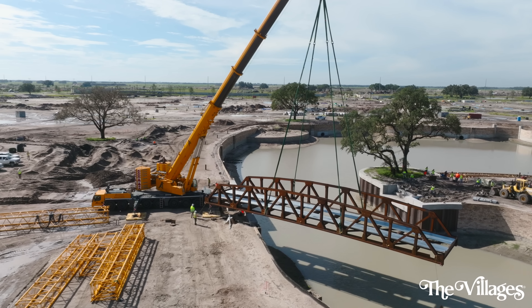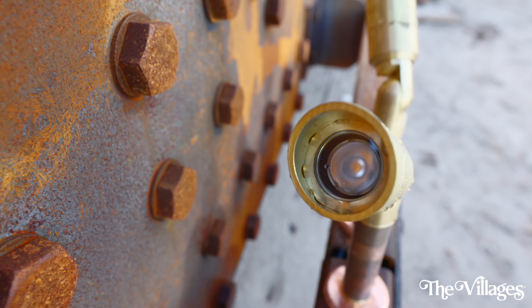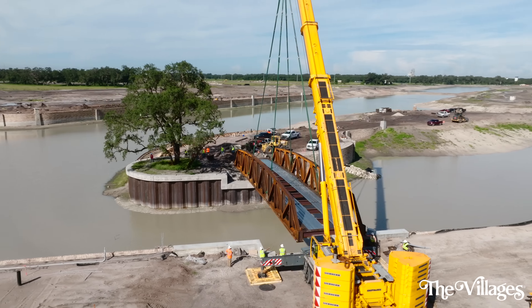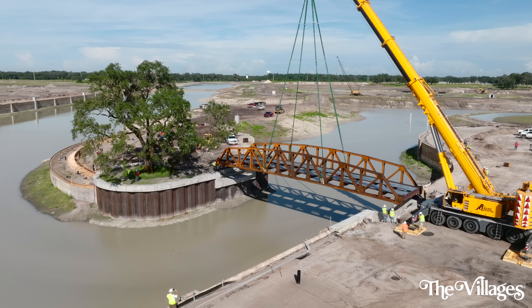Sunset Island is going to be a beautiful place out there for viewing. The bridge itself is going to be lit up at night — it's got lighting already hooked up to it — as people want to recreate and get across out to the island. Ultimately, it's going to create a beautiful visual site here. Great place for photos, for families to gather.